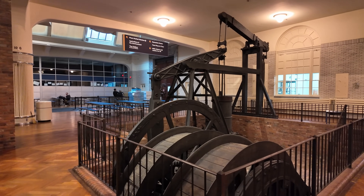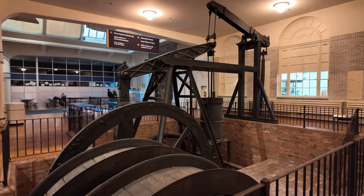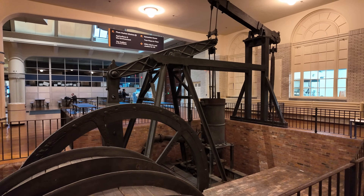This is the Moira steam engine, built sometime around 1800. I'm Darren, and this is the Industrial Revolution. The Moira engine's a Newcomen-style atmospheric engine, and around 1800 it was already obsolete when it was built.